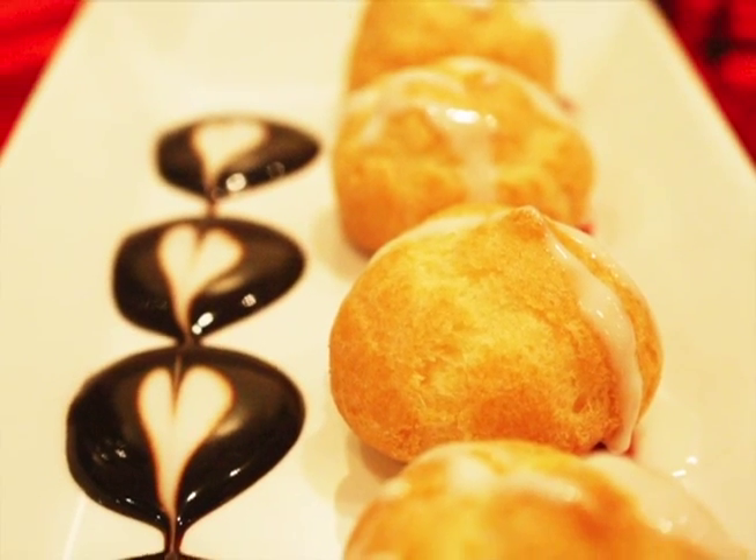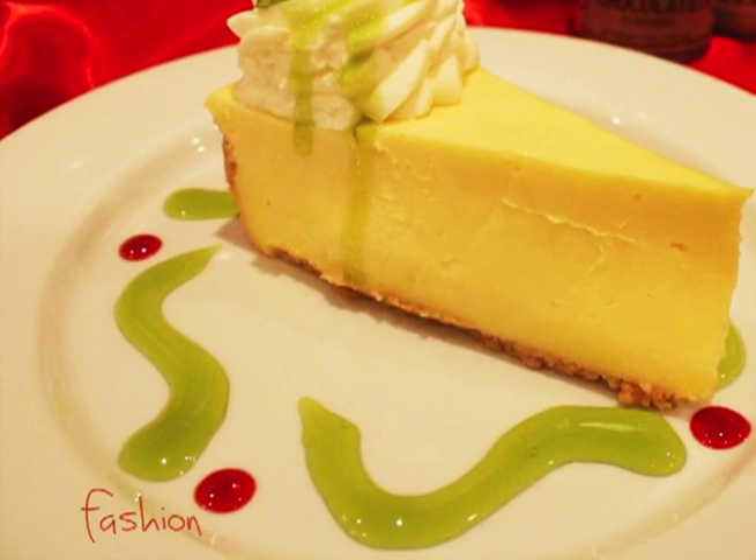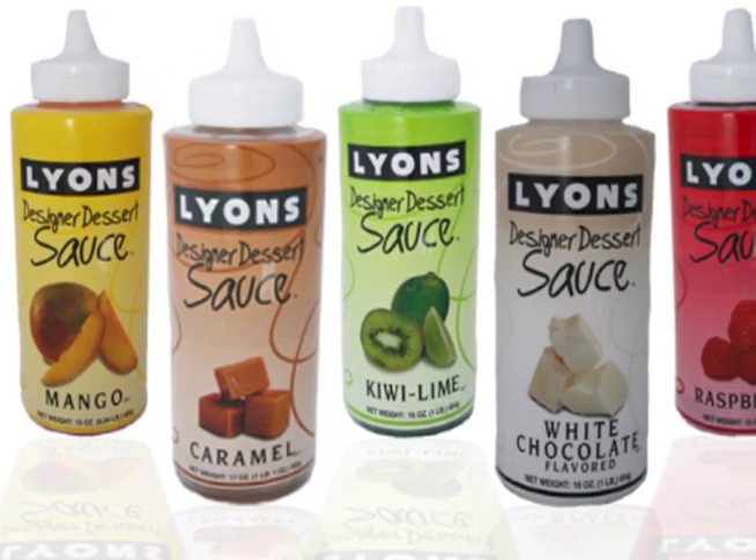From banquet to white tablecloth to casual concept dining, Lion's Designer Dessert Sauces will fashion the most memorable plate ever. Available in a variety of fresh, taste-tempting flavors: